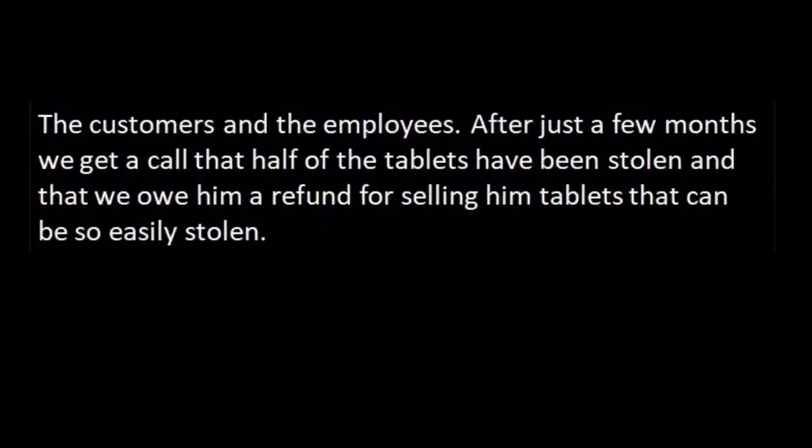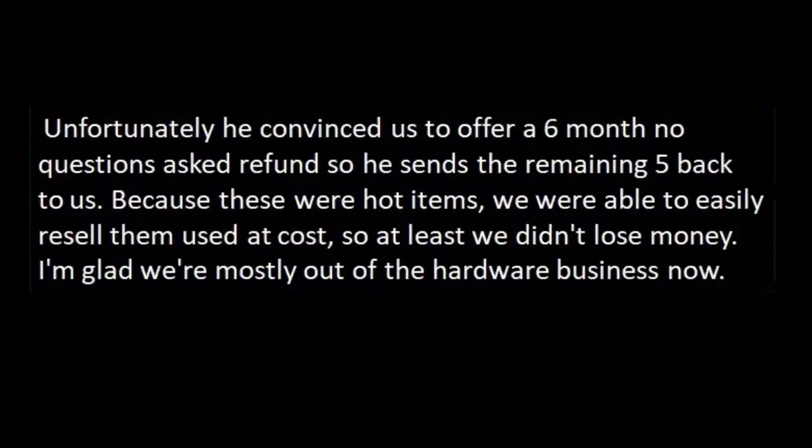But do you know who else thought the tablets were cool and futuristic? The customers and the employees. After just a few months, we get a call that half of the tablets had been stolen, and that we owe him a refund for selling him tablets that can be so easily stolen. The salesperson is trying to help him understand that stolen property isn't our responsibility, but he'll hear none of it. When asked what we should have done to prevent it, he tells the salesperson that the details are our responsibility because we're the tech experts. Unfortunately, he convinced us to offer a six-month no-questions-asked refund, so he sends the remaining five back to us. Because these were hot items, we were able to easily resell them used at cost, so at least we didn't lose money.